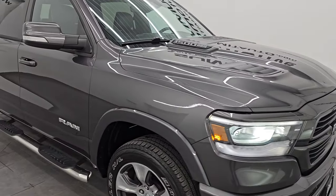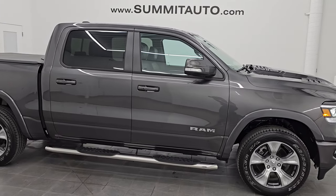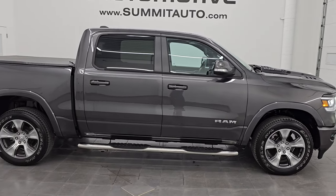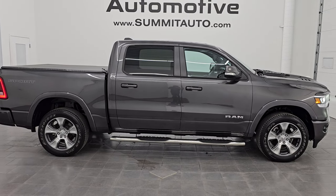One owner, clean title history, clean Carfax. I would highly recommend this truck from a quality and condition standpoint. I would ship this one anywhere — California, Texas, New York, Florida. I'd sell it to a family member, buy it myself. It's that nice.